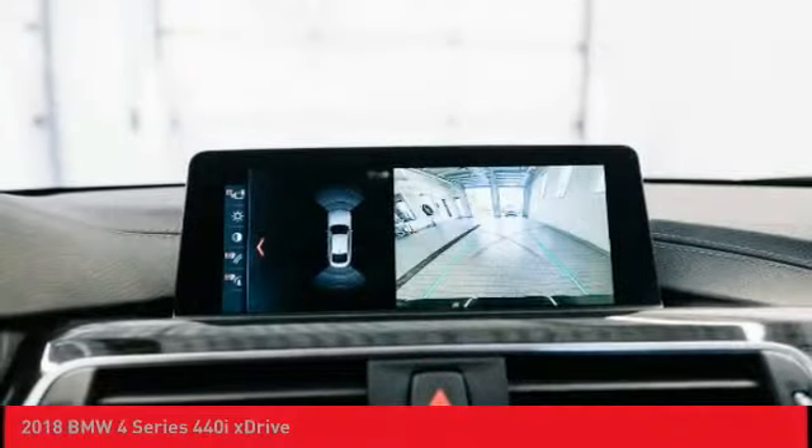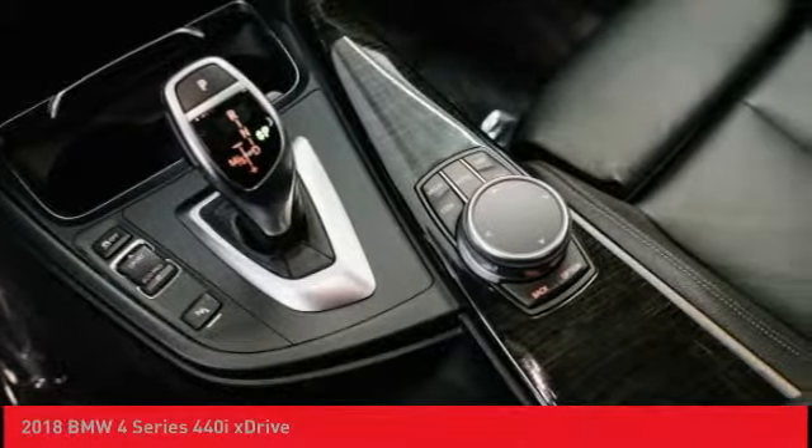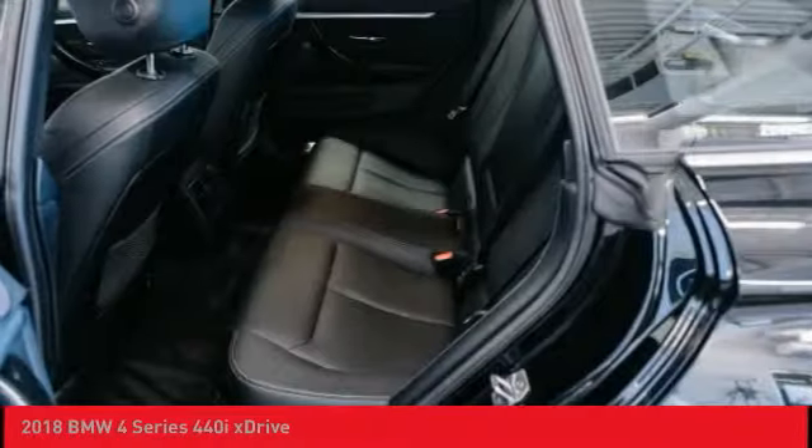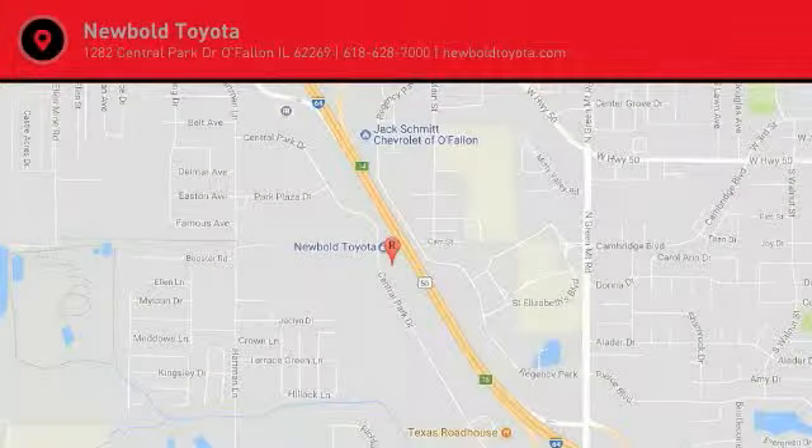Here are some of this vehicle's great options: navigation system, power lift gate, power passenger seat, leather-wrapped steering wheel, air conditioning, dual airbags, power steering, four-wheel disc brakes, universal garage door opener, fog lights.